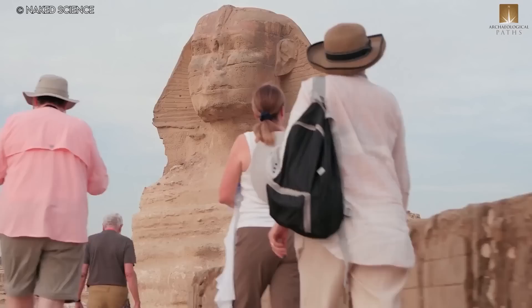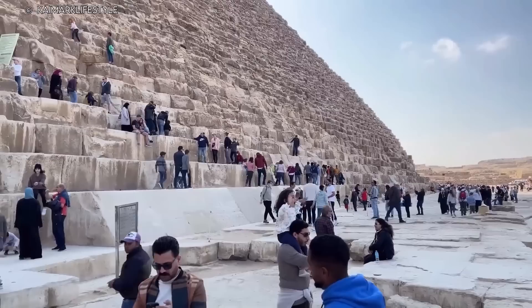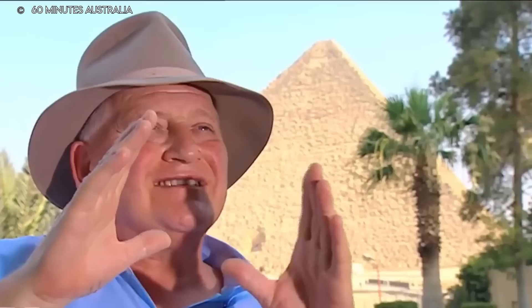Size, age, notoriety, and the number of theories advanced to account for its origin all add up to something that can only be described as epic. Greater numbers of people from a wider variety of locations have visited the Great Pyramid of Giza than any other structure in Egypt — from scientists to ordinary men. The method used to construct this building is the biggest mystery. It is the only one of the seven wonders of the ancient world to survive significantly to the present day, and for more than 3,800 years it held the title of the tallest structure ever built by humans.